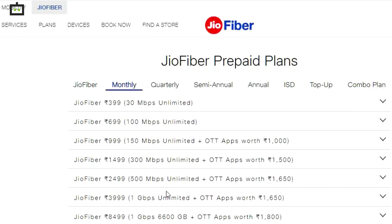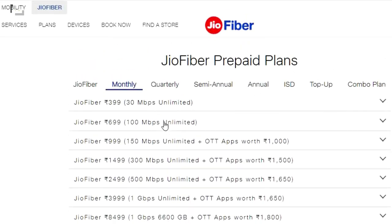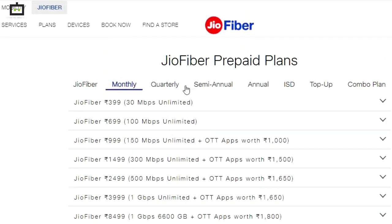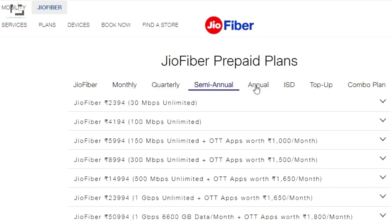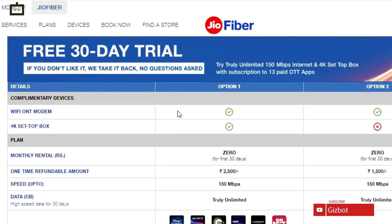These packs offer speeds of 100 Mbps, 150 Mbps, 300 Mbps, 500 Mbps, and 1 Gbps. Notably, these internet packs are offering more benefits than any other broadband plans, and it is expected that Geofiber will soon capture the whole industry.